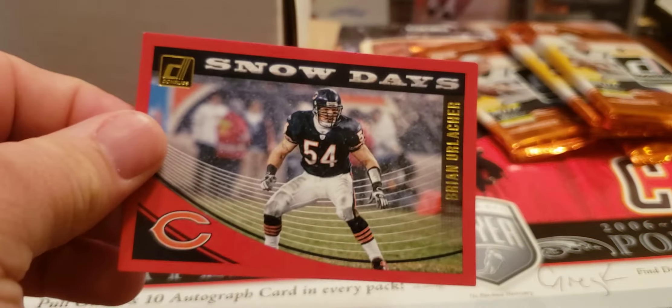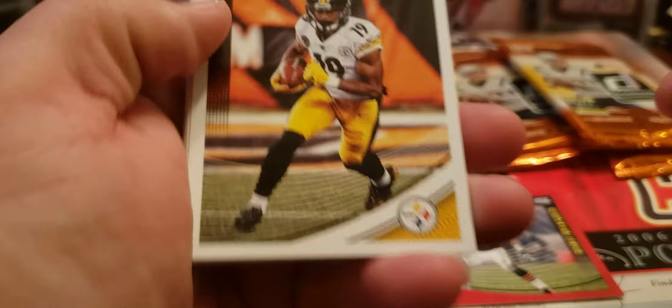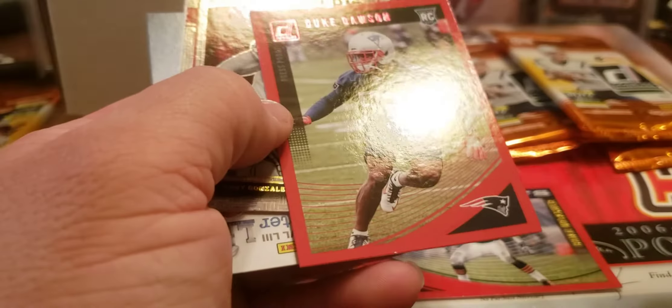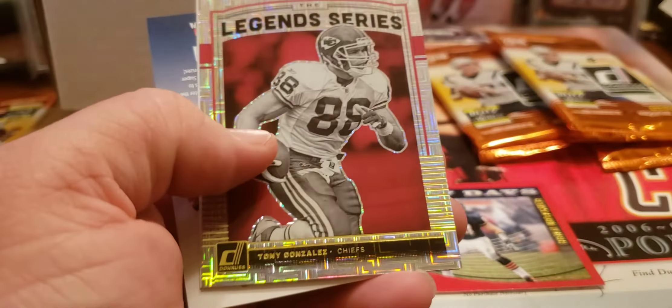Let's start off with that Snow Day — hall of famer, love Brian Urlacher, great linebacker. I like when they put the thing on the back so it doesn't show you the card on the back, because normally that's where the autograph is — keep a little surprise surprise. JuJu, Theelin, Alex Smith, Jimmy Graham, Jordy Nelson, a red press proof of Duke Dawson who's no longer with them, and then the Tony Gonzalez legend series.